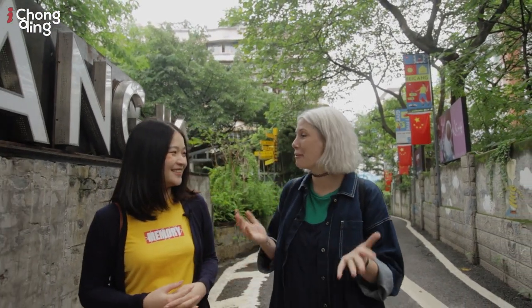Welcome to another episode of Chongqing Travel Guide special edition, and today we have Nicole joining us. Nicole also runs a YouTube channel — we will leave a link in the description to her channel. Nicole, nice to have you here. I'm really excited to explore this place with you.